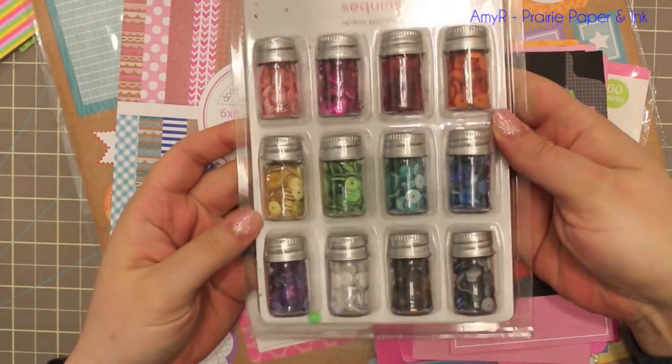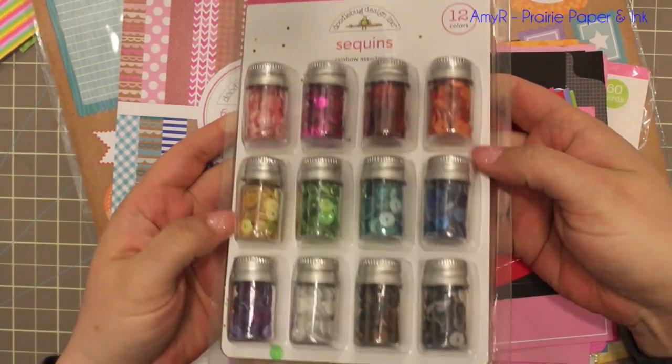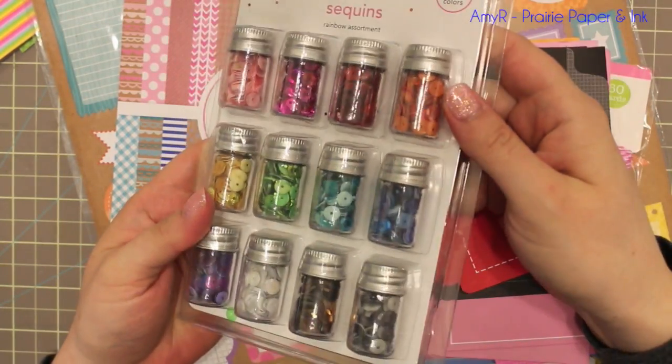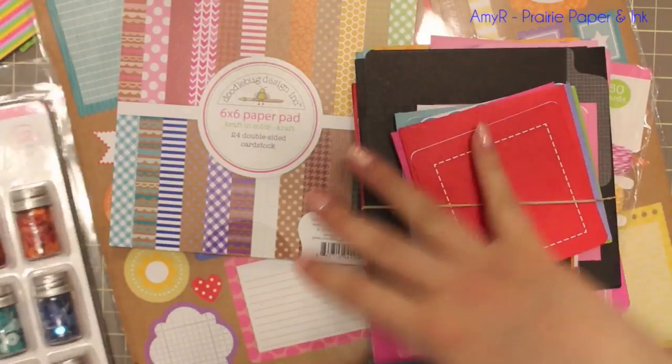This wonderful little mini pack of sequins, which I love. I have all their little glitters and stuff in these little mini jars and I just love them — they're so cute.